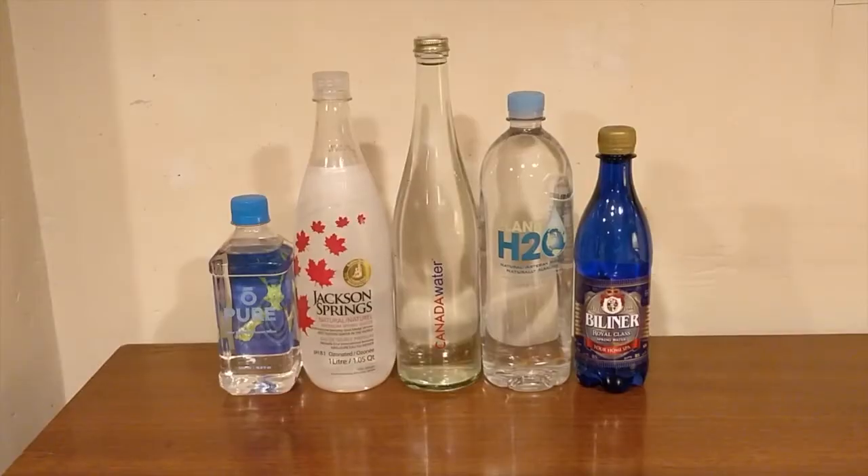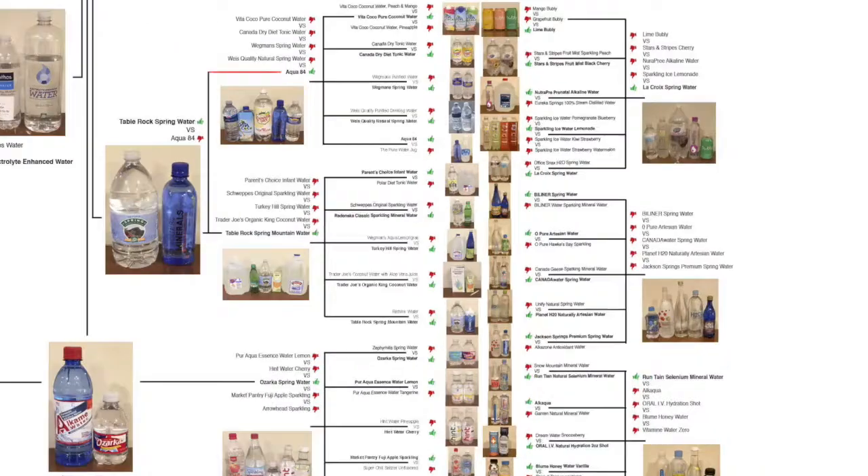What's up everybody? Here's another water comparison video. Tonight we're back in round two of the water comparison series chart. We're going to drink all five of these waters and I'm going to decide which one I personally think tastes the best, and the winner is going to move on to round three of the water comparison series chart.